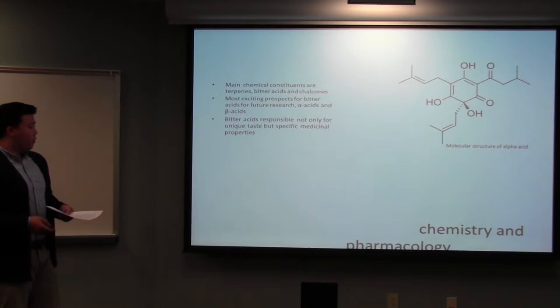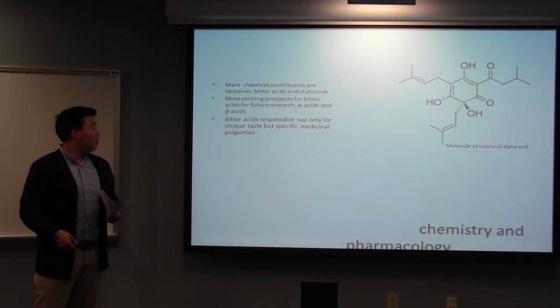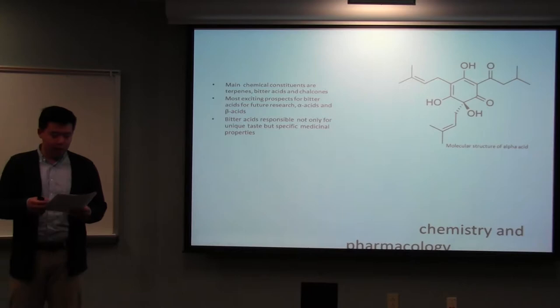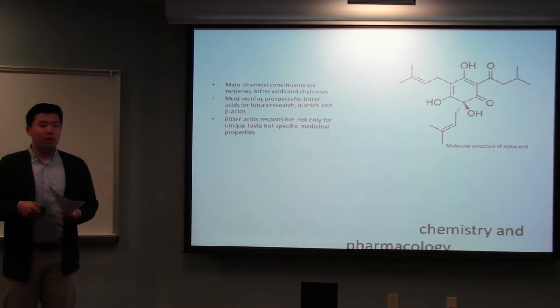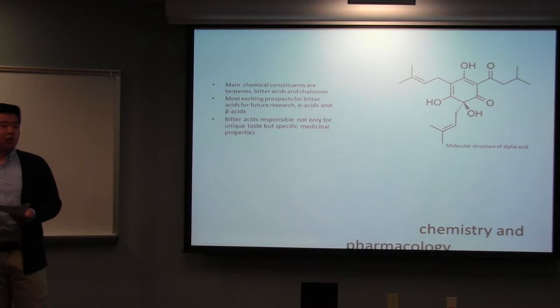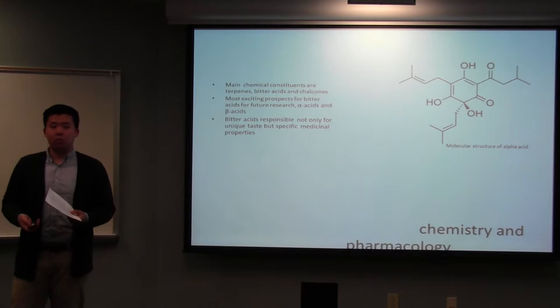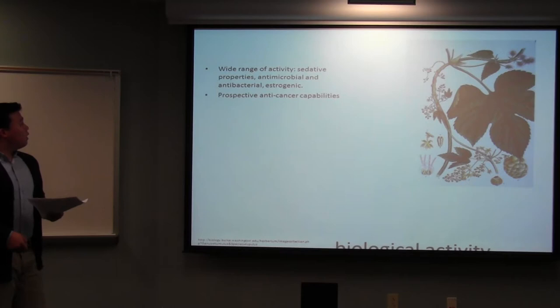For chemistry and pharmacology, there are many different chemical constituents within the volatile and essential oils, but the three main ones are terpenes, bitter acids, and chalcones. There's also a range of flavonoid glycosides, but the most important are the bitter acids. They make up anywhere from 5 to 20% of the chemical composition and are the most studied. The alpha and beta acids are not only responsible for its usefulness as a brewing agent, but also for its antimicrobial and antibacterial properties. Another important constituent is the flavonoid glycoside xanthohumol, which is very prominent in current research against a lot of different diseases.